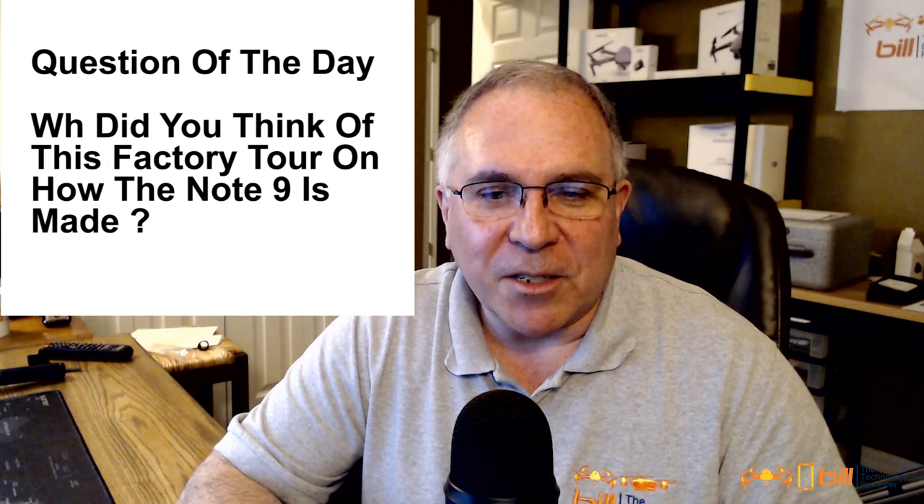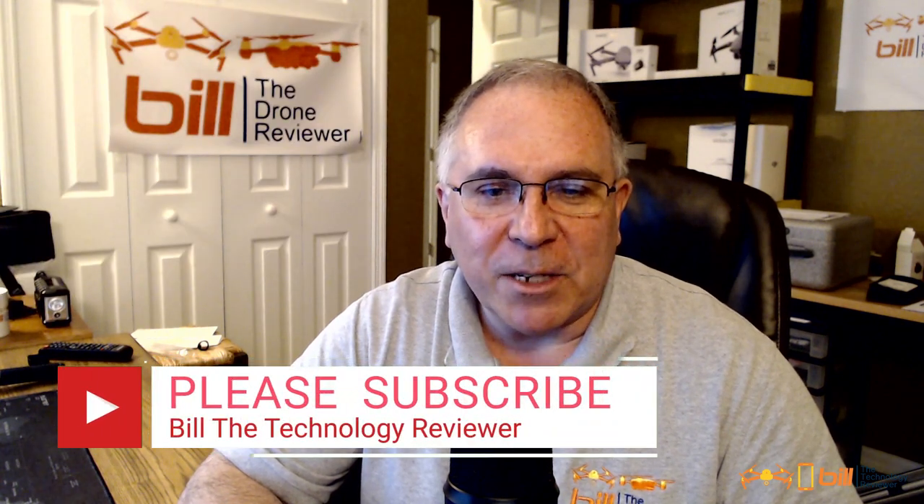Question of the day: what did you think of this factory tour in seeing the Galaxy Note 9 being made? Let me know in the comments section below. If you like the content from today's video,